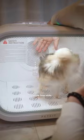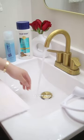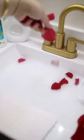Daddy stays with me the whole time while Mommy gets ready for Bayleaf's bath. She's using the same puppy shampoo, but this time Mommy picks some rose petals to make it extra special.